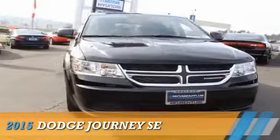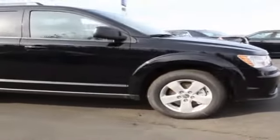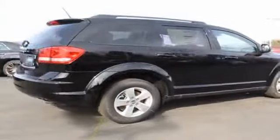Presenting the 2015 Dodge Journey — Grab Life by the Horns. It's powered by all-wheel drive, a 3.6-liter six-cylinder engine, and a six-speed automatic transmission.